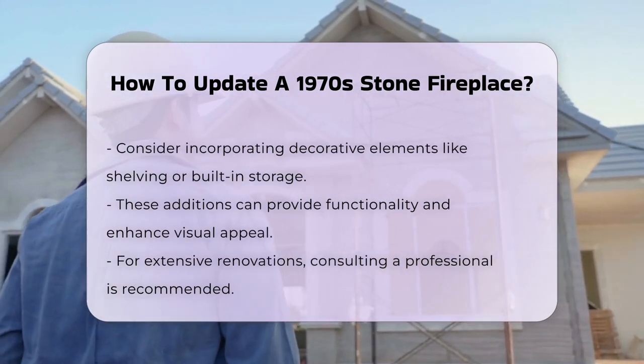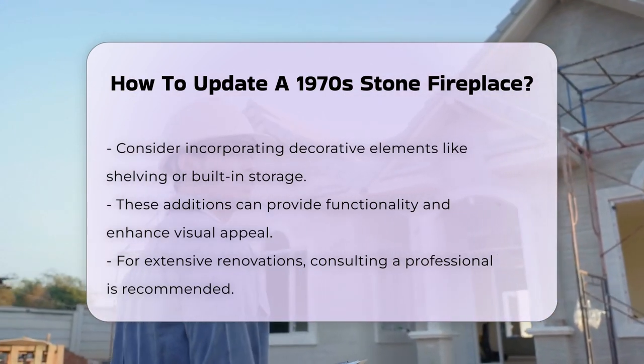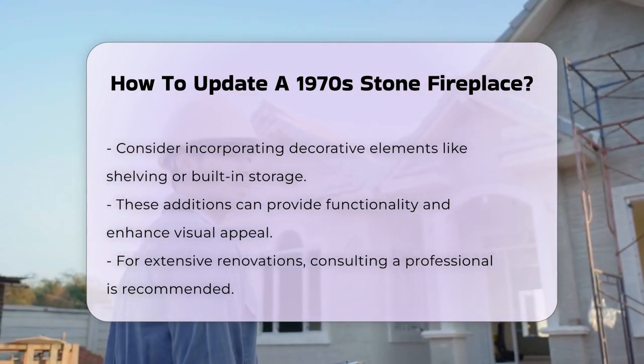Consider adding decorative elements. Shelving or built-in storage can provide functionality. These additions can also enhance the visual appeal of the fireplace.